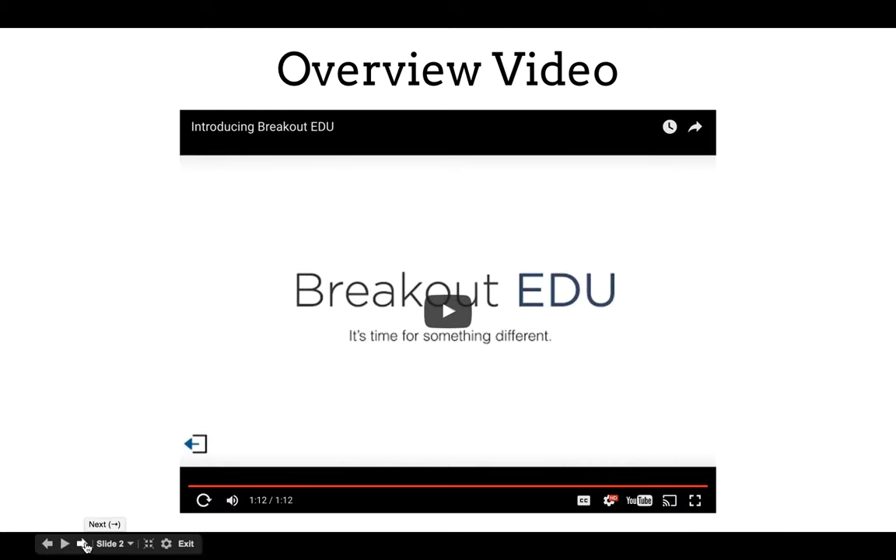Okay, so that was just a quick introduction to what Breakout EDU is about. It's a game for the classroom where students have to work through some clues to break out of a box, or find more clues in a box to solve a problem.